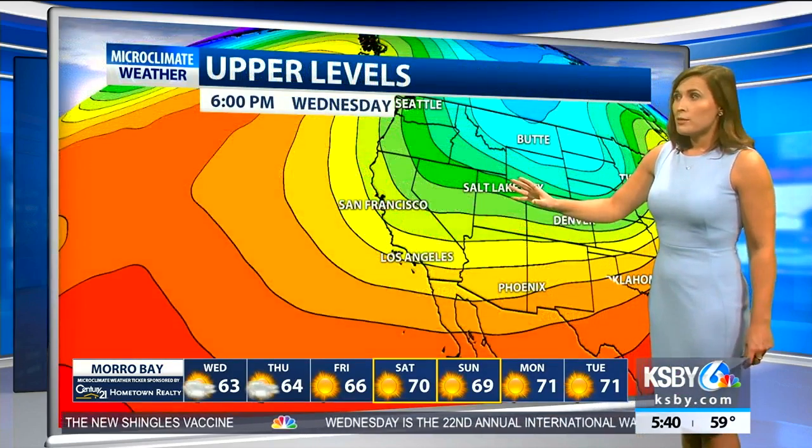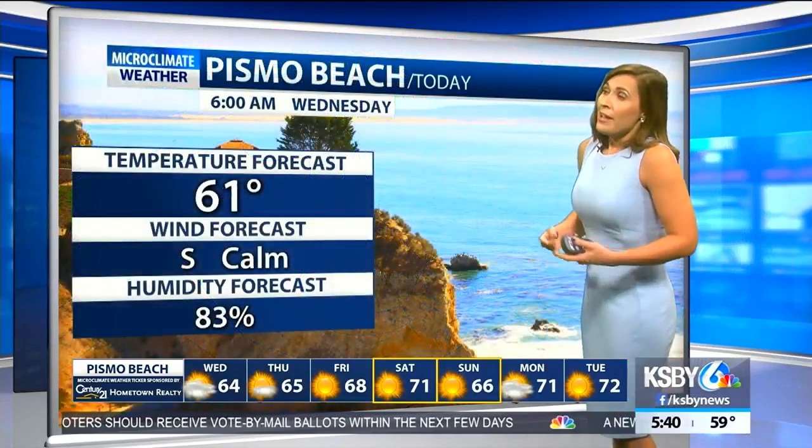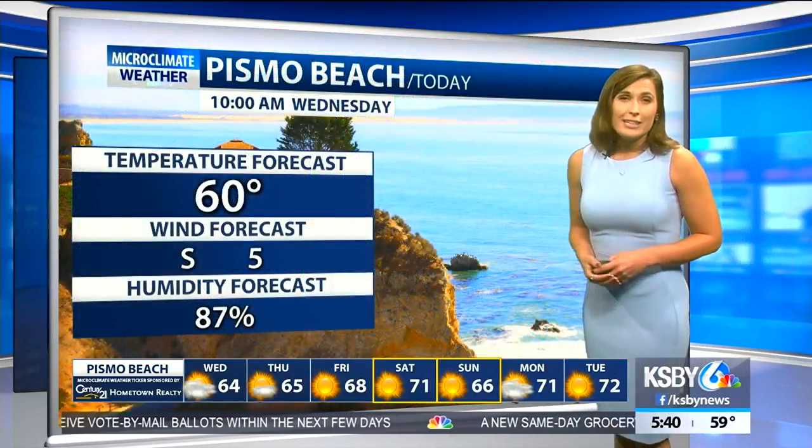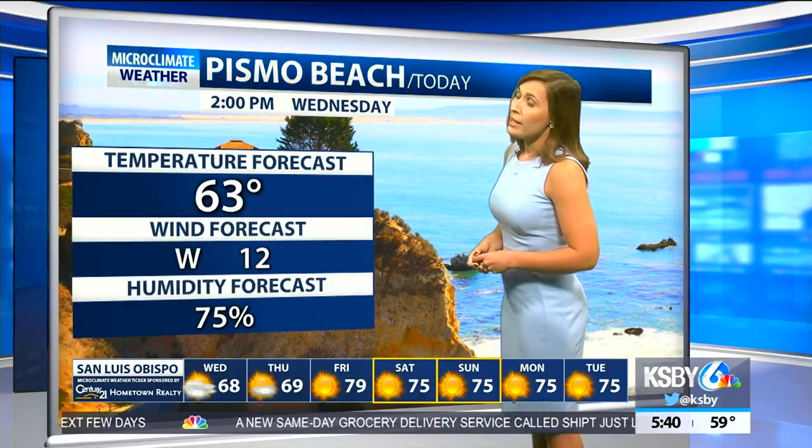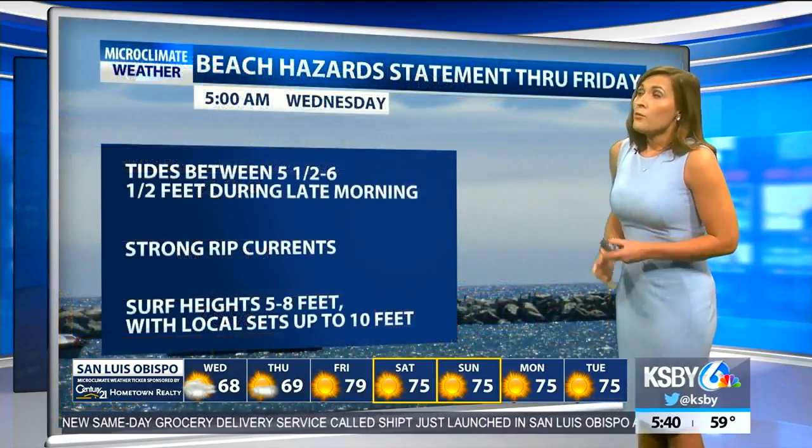Low pressure continues to build, but we switch gears again on Friday. Today for the interior valleys, low 70s are in the forecast — pretty favorable. But on Friday, temperatures spike back up into the 80s, and you'll really notice about a 10-degree jump. Even for Pismo Beach, today it's struggling to get to the mid 60s, hanging around the low 60s before 11 o'clock this morning.